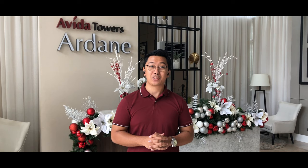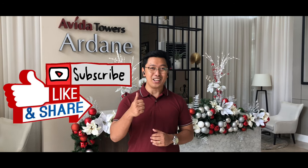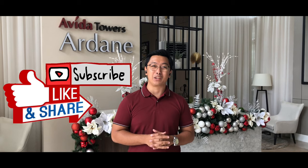We're here today to feature Avitala Towers Art, located in South Park District in Alabang, Muntinlupa. It's a 6.6-hectare mixed-use development by Avitaland, featuring malls, offices, and residential developments. Before we proceed, please like, share, and subscribe to my channel to be updated on my latest videos.